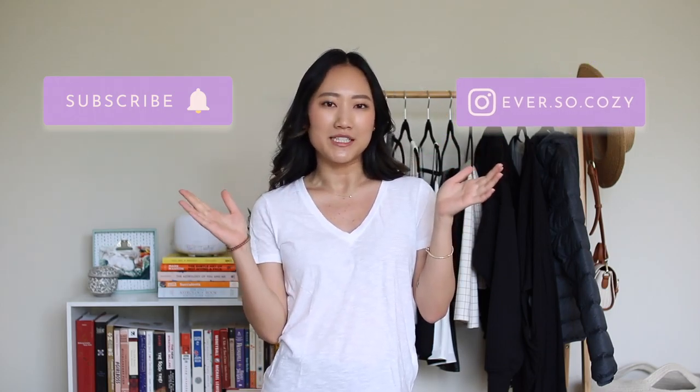Hey guys, thanks for coming back to my channel. If you don't know me, my name is Amy and I make fashion, beauty, and lifestyle videos here on YouTube. Please subscribe if that sounds like your thing and follow me on Instagram if you want to see my day-to-day, and now let's go ahead and get started.